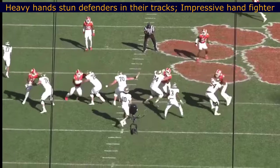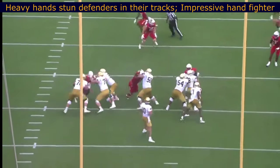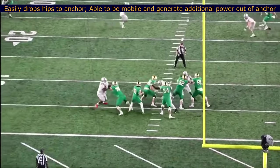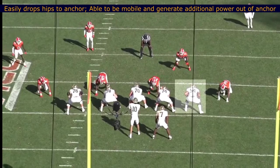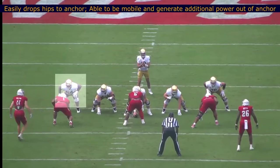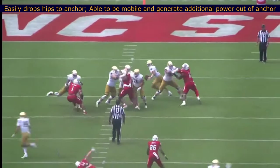He flashes some really impressive hand fighting throughout all of his tape. Pass pro is really where this guy shined more. He had power as a run blocker, but was a bit less consistent there. Pass pro was outstanding at times. He really drops his hips quickly, in an instant, into that anchor. And he's able to keep moving through his anchor — he's not stuck in it. He generates additional power pushing defenders out of the way, even though he is fully coiled in the anchor. It's impressive how he can keep generating power and movement despite it.